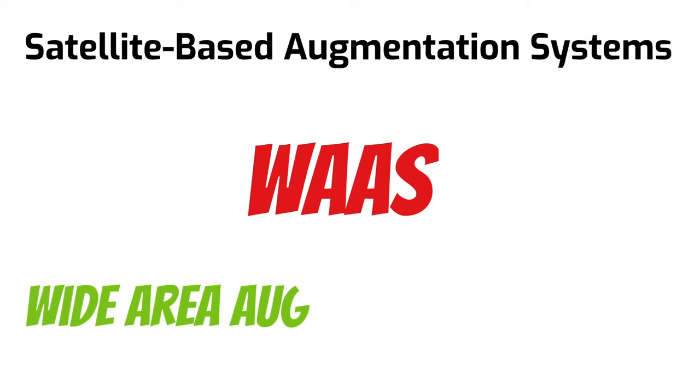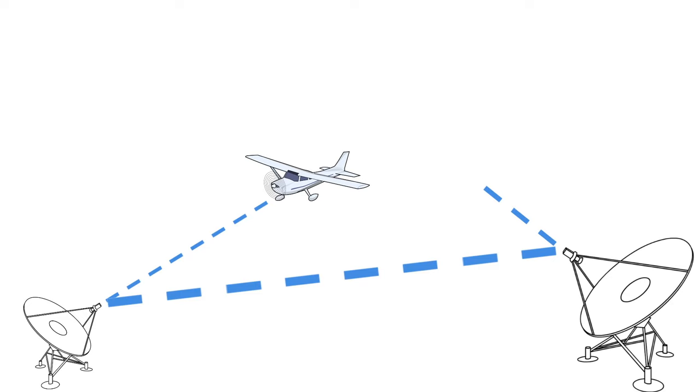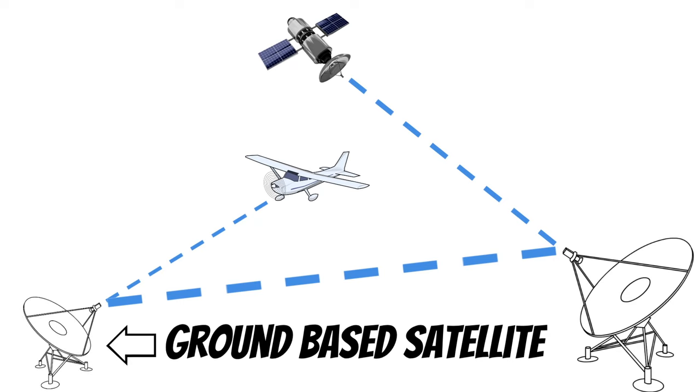Another way we can double-check our GPS signal is through satellite-based augmentation systems, or SBAS. The one we use here in the U.S. is called WAAS, the Wide Area Augmentation System. This system uses ground-based equipment placed in precise locations across the country, called Wide Area Reference Stations. In the simplest terms, these take a measurement of your aircraft's location, send that information to a master station, and then correction information is sent up to the satellite so you're getting the most accurate position possible. In addition, these act somewhat like a ground-based satellite, which greatly improves the availability of the GPS signal.